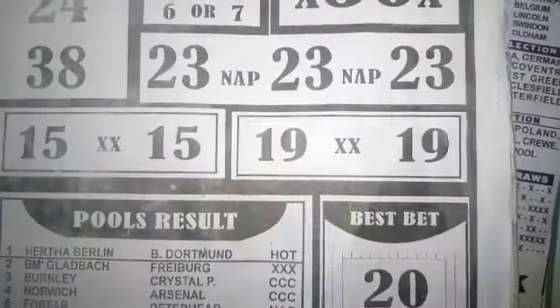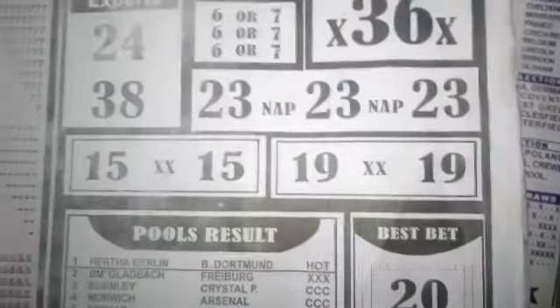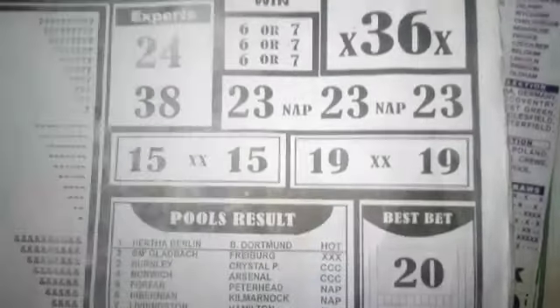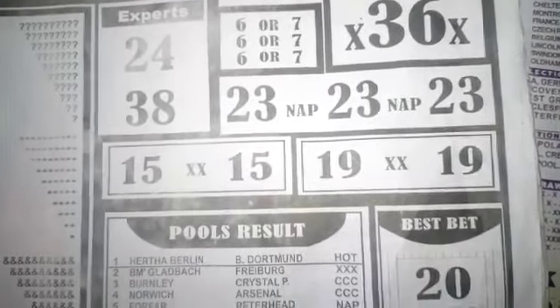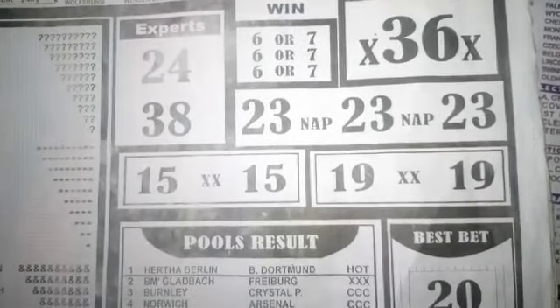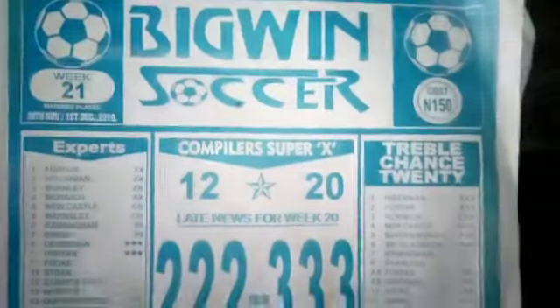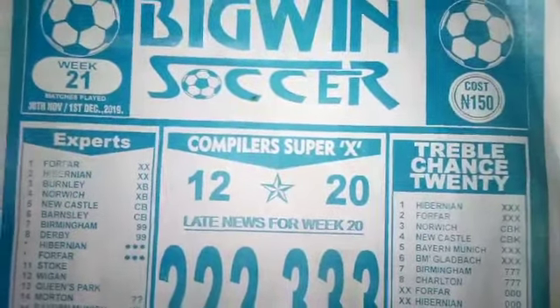If you want to reach Mr. Martin to play his game this week or do business with him, you are free to call him. His number is 0813 967 3668. He is the one in charge of Big Win and the one who understands Big Win. He has given us 15 and 19 as a pair for this week 21.